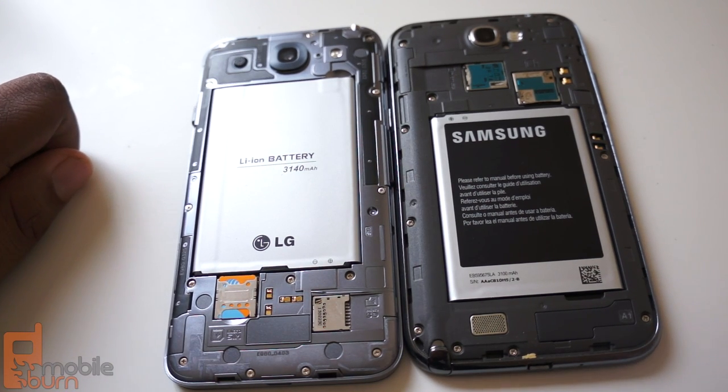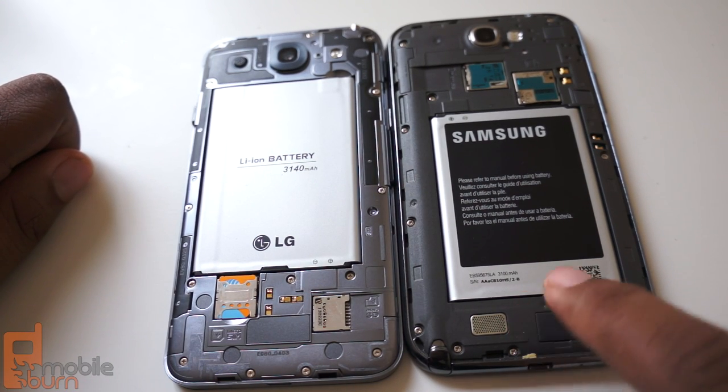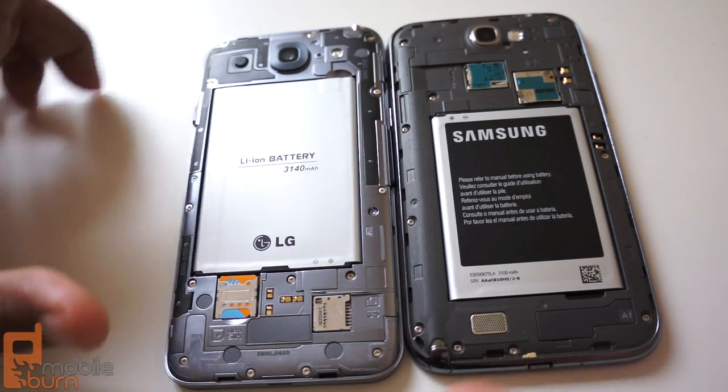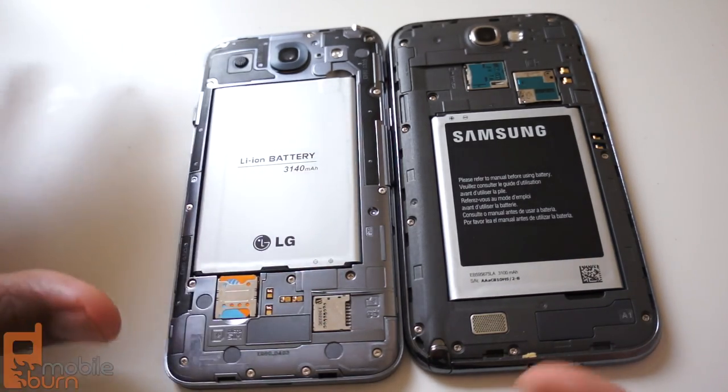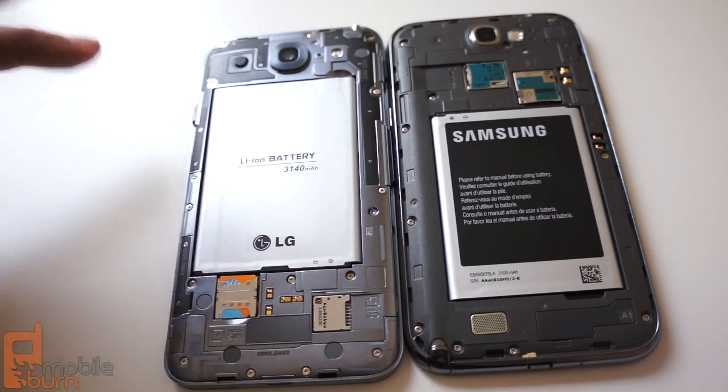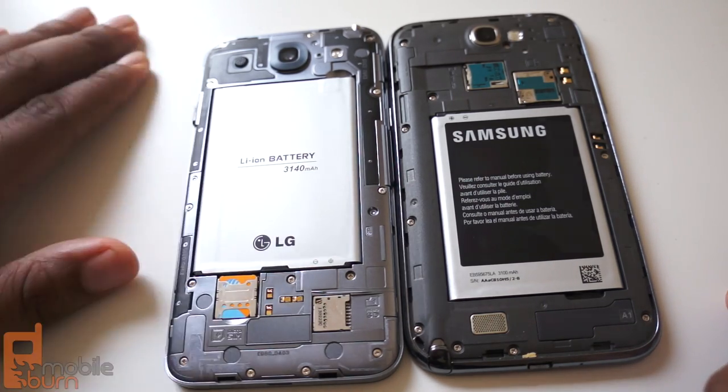A couple of other differences: the speaker is at the bottom on the Galaxy Note 2, and it's up near the top on the Optimus G Pro. Neither speaker is particularly impressive, but they both have acceptable volumes whether you're listening to music or if you're on a call and turn on speaker mode.